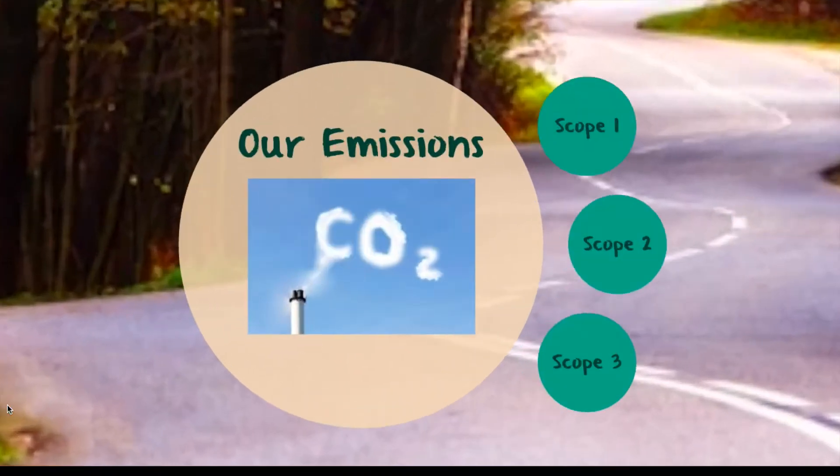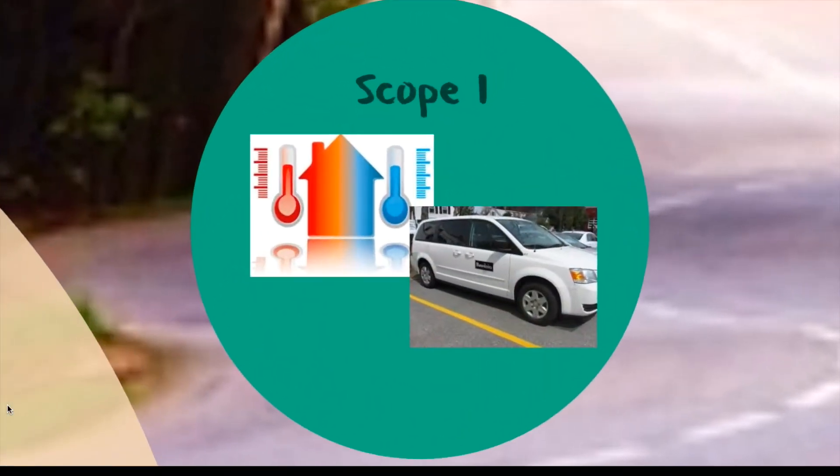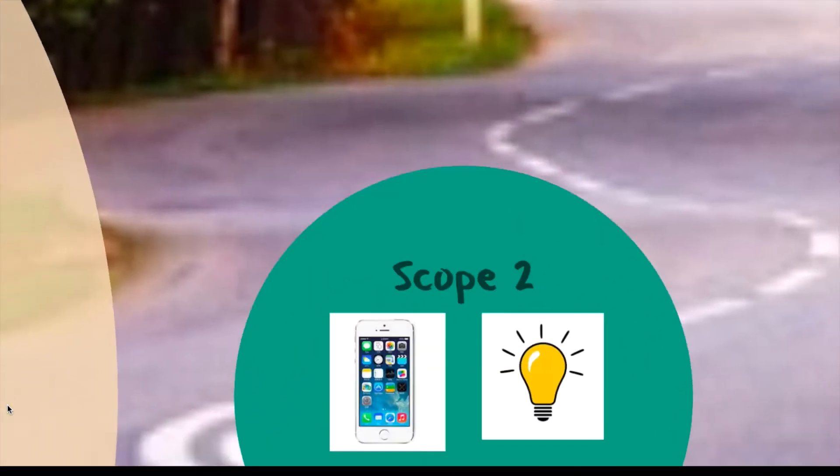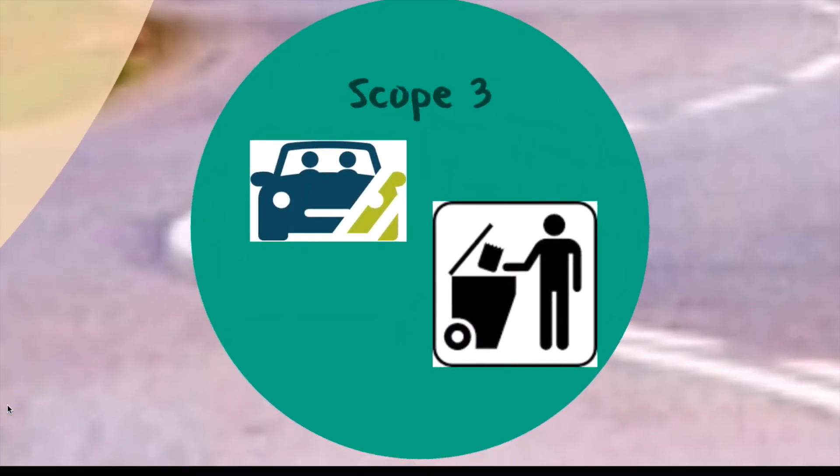At Bowdoin, we can break our CO2 emissions into three scopes by their different sources. Scope 1 emissions cover on-site fuel combustion to heat the college, college vehicle use, and fugitive refrigerants on campus. Scope 2 emissions account for the purchased electricity that powers our lights, appliances, and technology. Scope 1 and 2 emissions are considered our own source emissions.